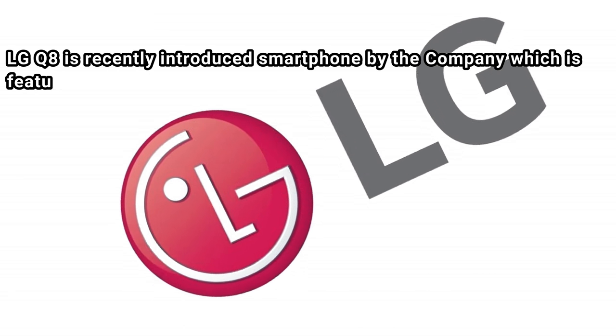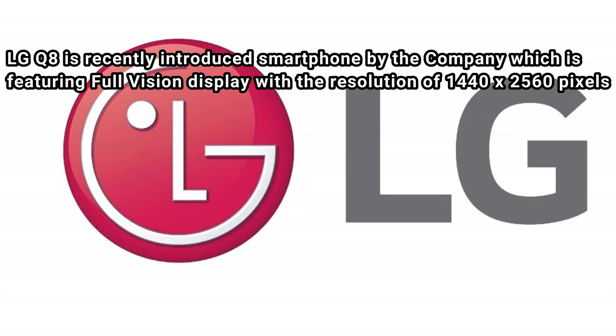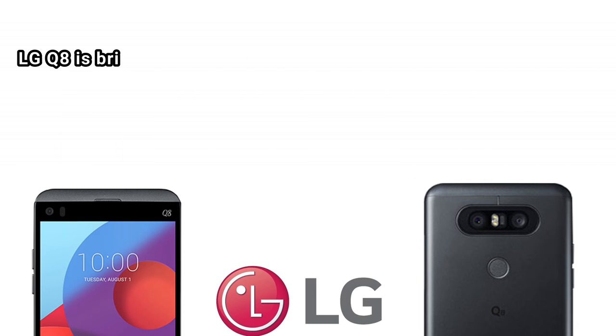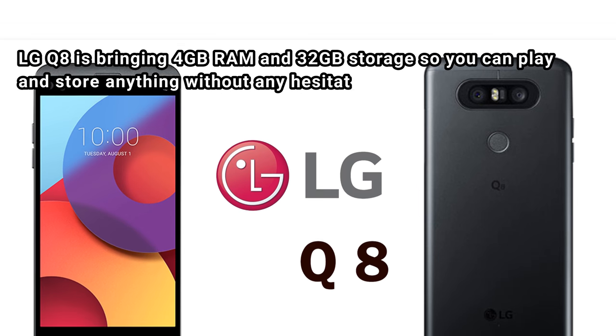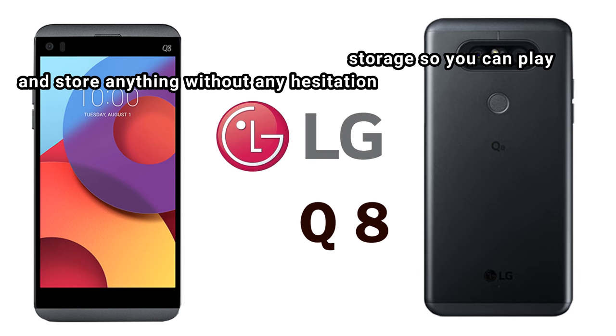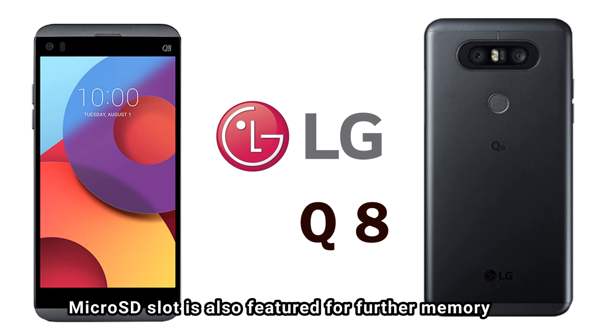LG Q8 is a recently introduced smartphone by the company featuring a full vision display with a resolution of 1440 x 2560 pixels. It brings 4GB RAM and 32GB storage, so you can play and store anything without any hesitation. A microSD slot is also featured for further memory expansion.